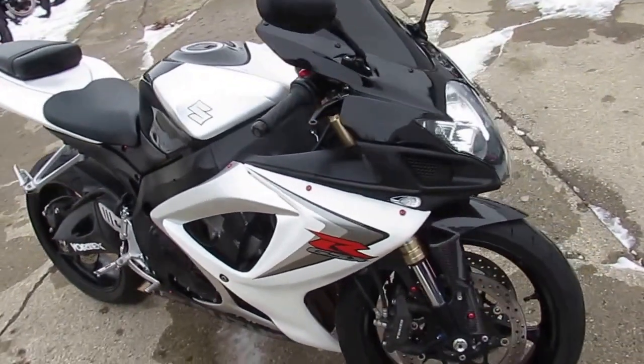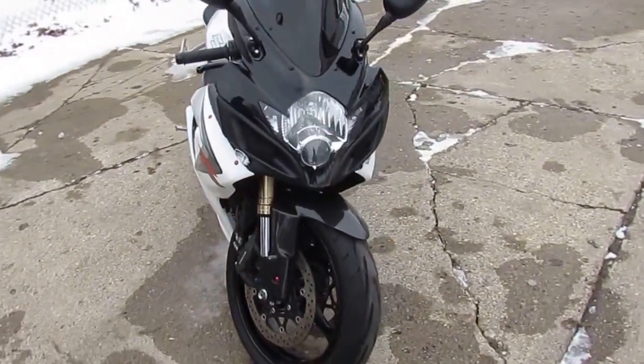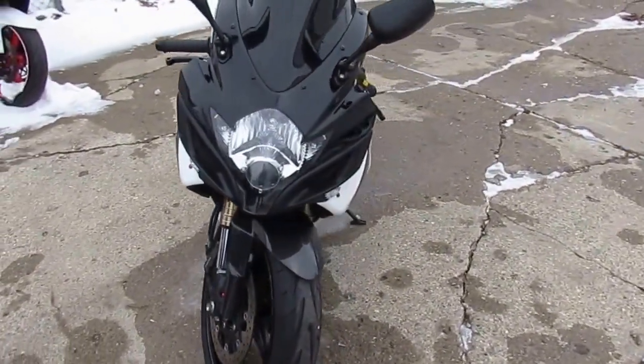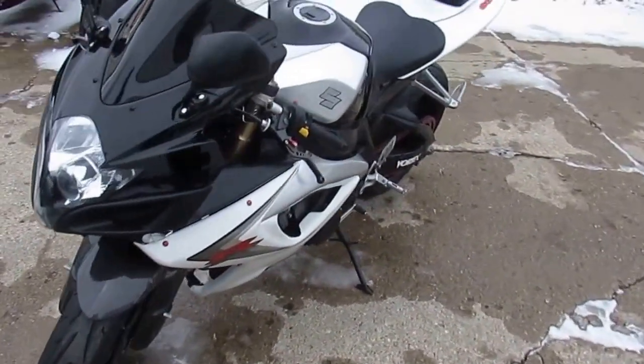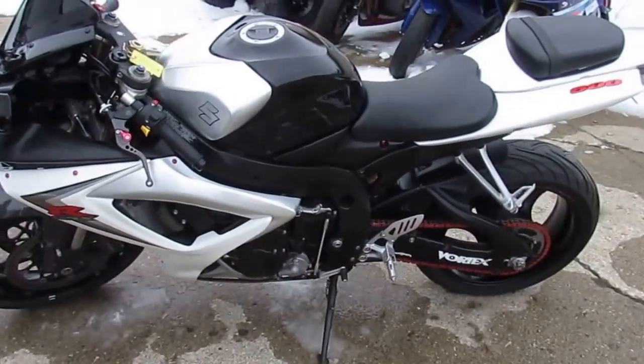Just in service at an authorized Suzuki dealership — inspected, all fluids changed, new tires, and includes a six month warranty. Don't miss this Gixxer 6 for only $59.99. Give us a call or visit the website, ApprovalPowerSports.com.